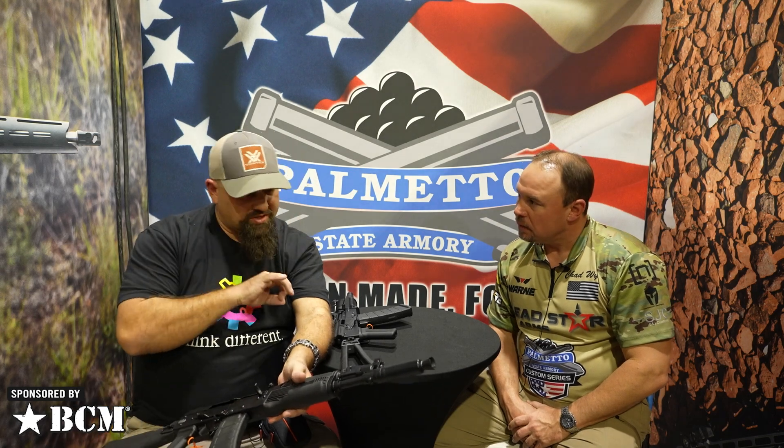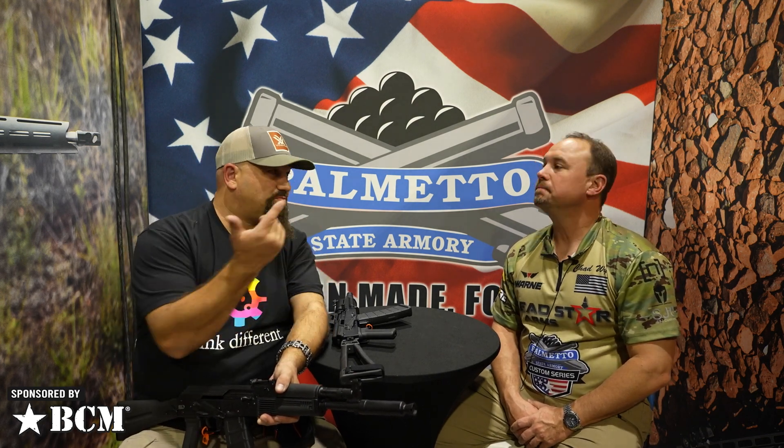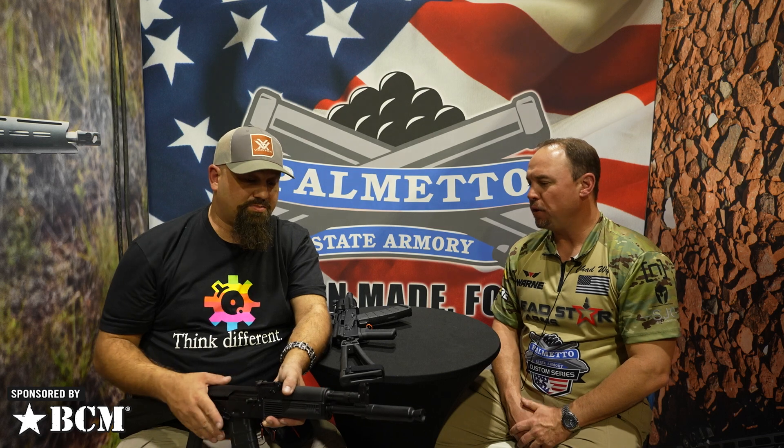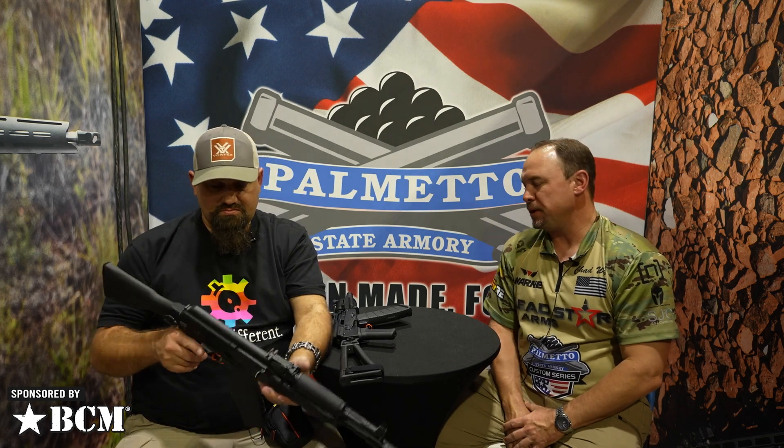Of course you can get the pistol and file a Form 1 to SBR it. We can e-file and do all that. With form fours being on e-file now, we should start seeing things go a lot faster. My last Form 1 came back within 30 days — 30-something days — and it was for a suppressor.